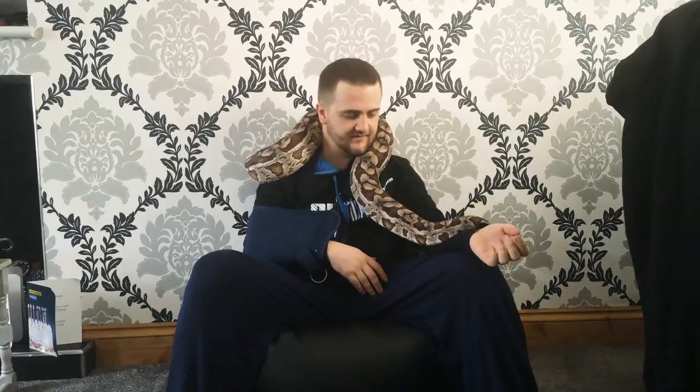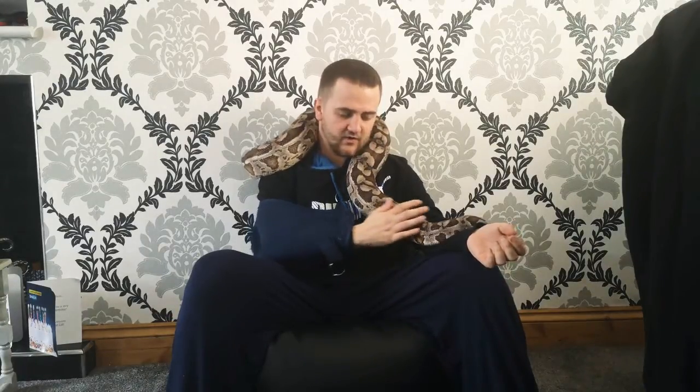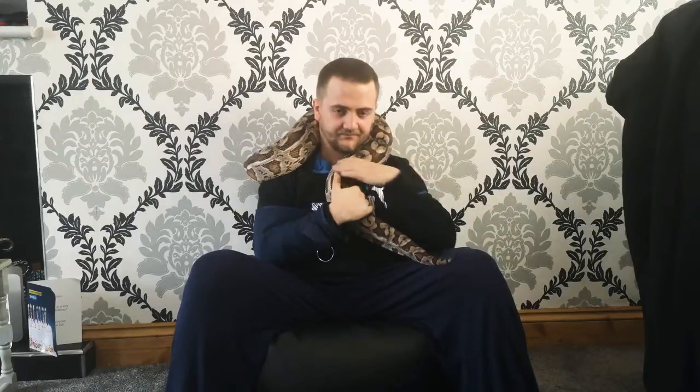You don't hold a boa — the boa holds you, very much so especially when it's an adult like this. They make amazing display snakes because of that cryptic coloration on the back. I just think they're absolutely drop-dead gorgeous.